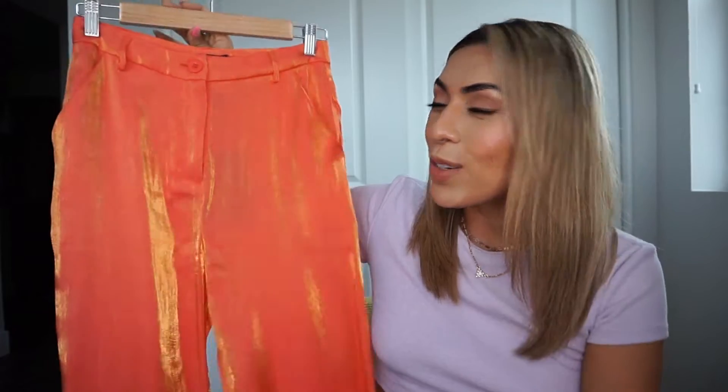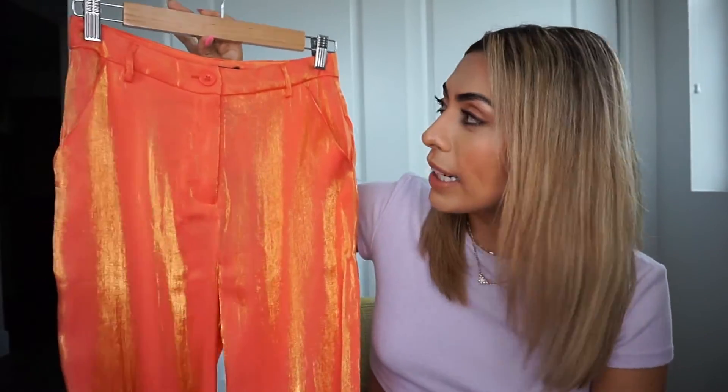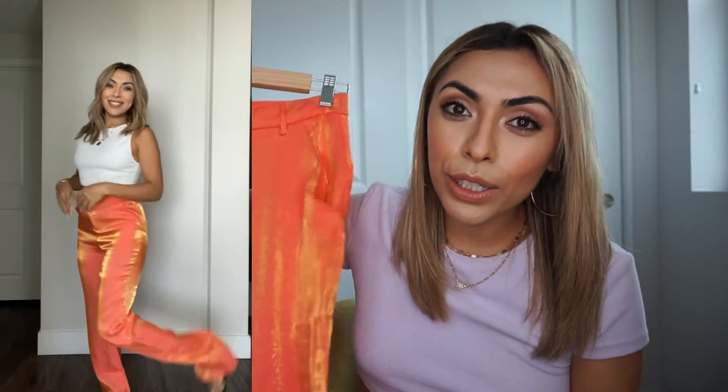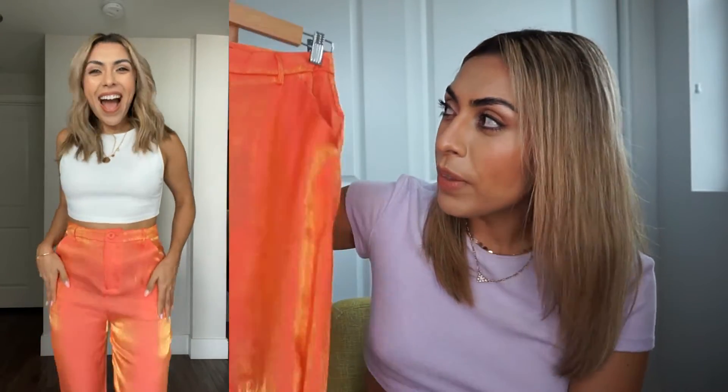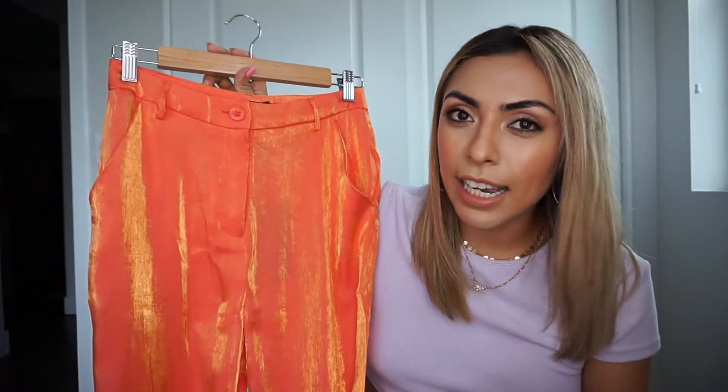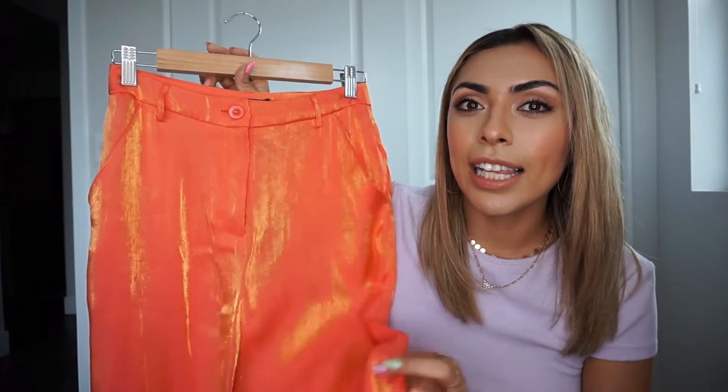Last but not least, I had to grab more color — these coral shimmer pants are out of this world. It was love at first sight. They're tailored really nicely with a cute colored button and two pockets. They're very long pants, so I'll definitely be wearing them with heels. The back looks great and very well-tailored. For a girls' night out or a night on the town these are absolutely perfect — I can see them styled with a little white top and white heels and just letting the pants pop.